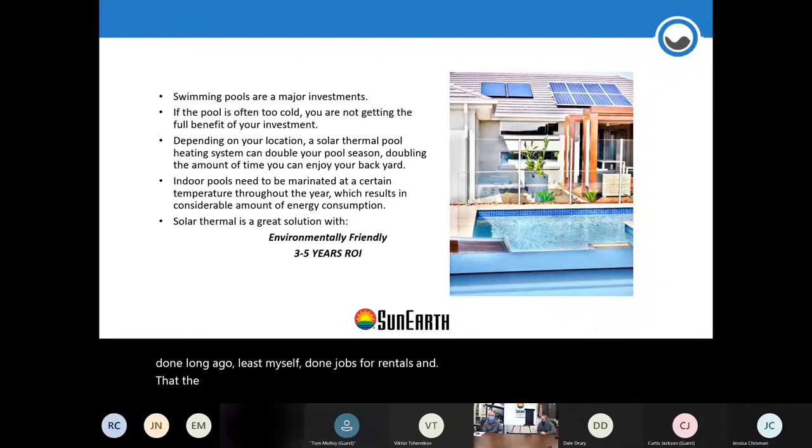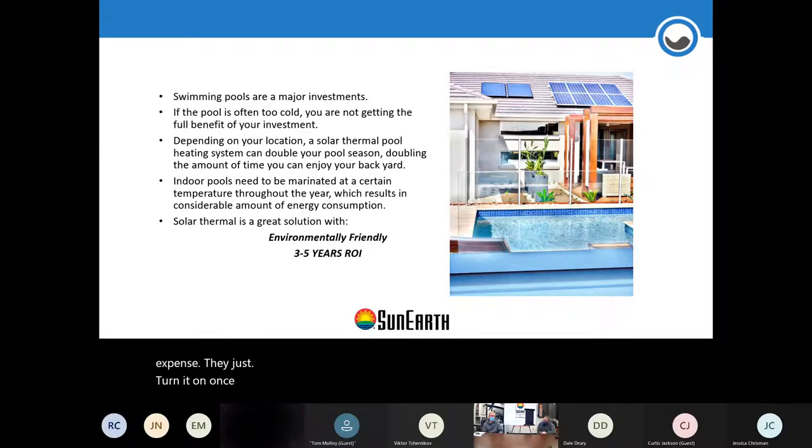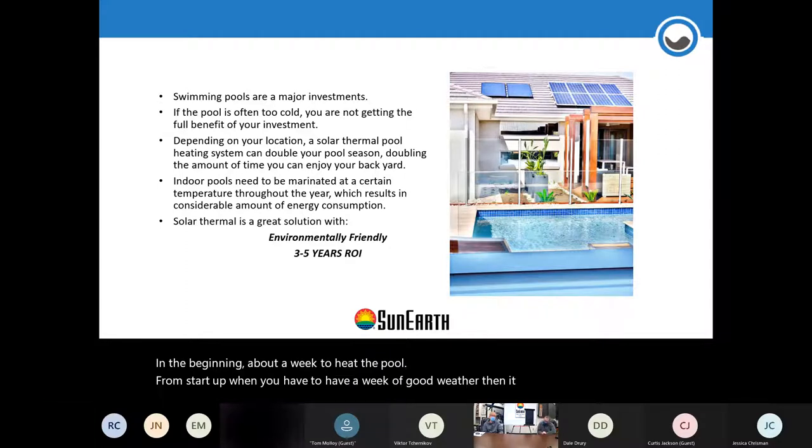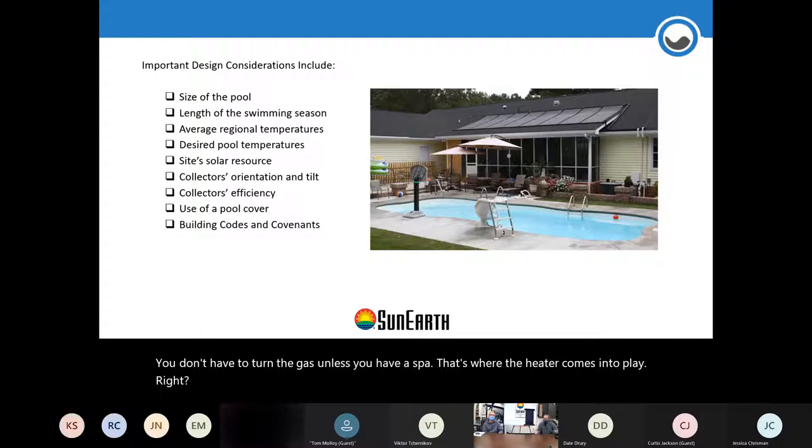For rentals, the solar addition made it very nice for the tenants and for the owner, because they didn't have to worry about the heater running up expenses. Solar usually takes about a week to heat the pool from startup when you have a week of good weather, then it generally stays at the temperature you set it to for the swim season, so you don't have to turn the gas on unless you have a spa.